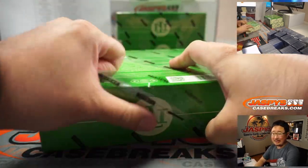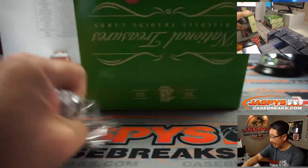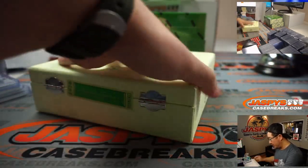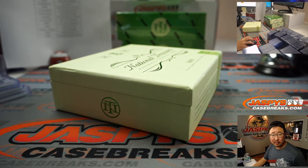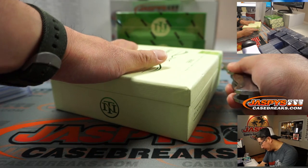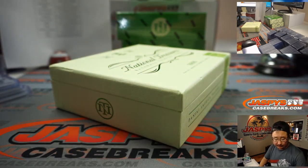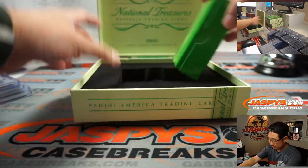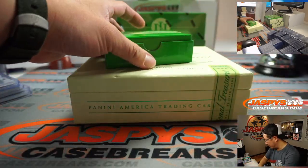That was just box number one. Here's box number two — we've got Pick Your Team. This is Pick Your Team 4. Pick Your Team 5 is in the store right now. There are 12 teams left on jazpyscasebreaks.com. If you want to buy your team straight up, I would encourage you to do so before it turns into a random number block.